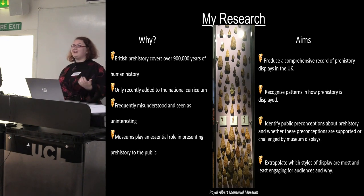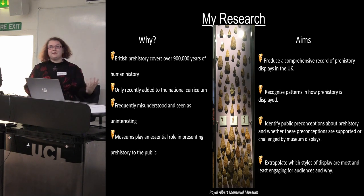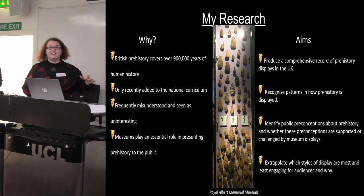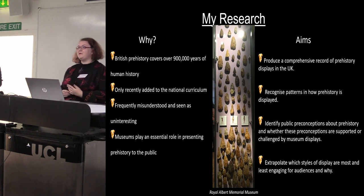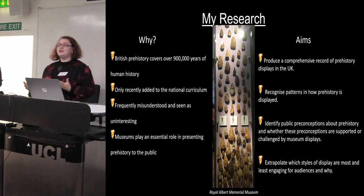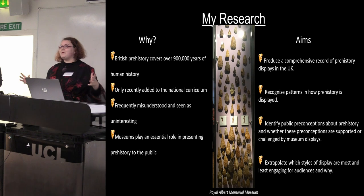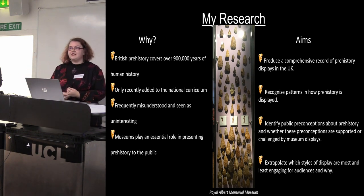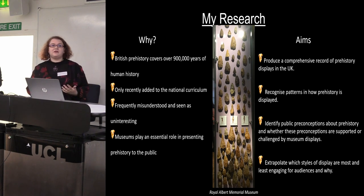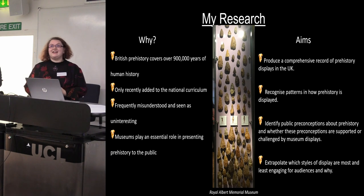Why am I interested in prehistory? Well, I'm very biased — I love prehistory. It covers all human history right up until the written record. In Britain we're looking at 900,000 years ago to about AD 43 with the arrival of the Romans, and yet often it's misunderstood by the public and it's only recently entered the national curriculum. Museums play a really vital role in communicating the sometimes complex narratives of prehistory in both an accessible and engaging way.